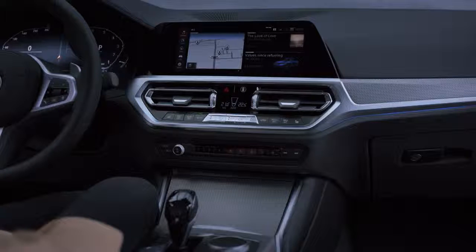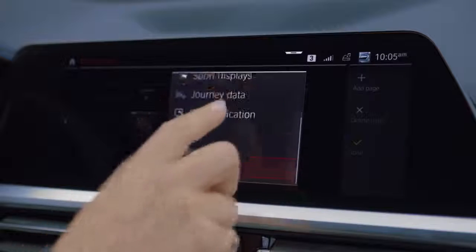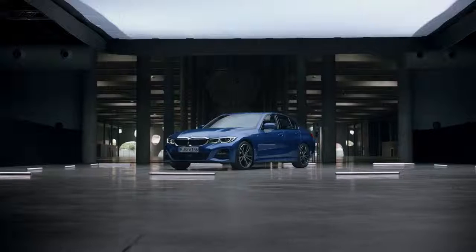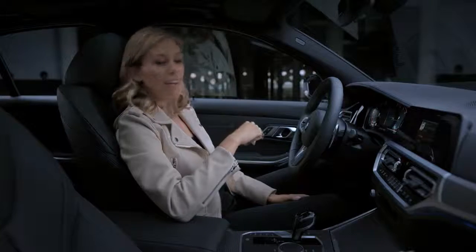You have different pages and can simply swipe from one to the other, and of course you can organise your widgets exactly how you want them. Another easy-to-use feature introduced to the new 3 Series is gesture control — so you can do things like dismiss a call without touching the screen.